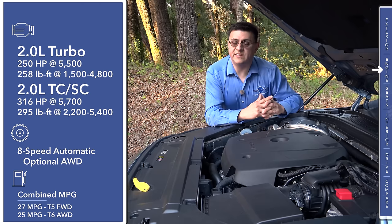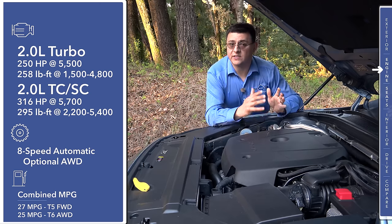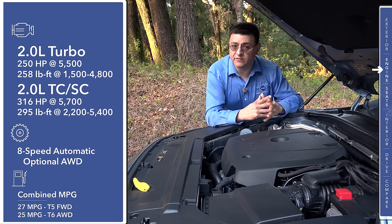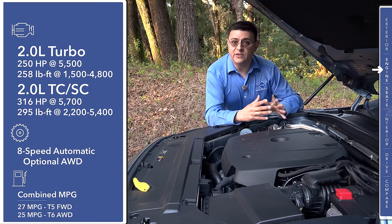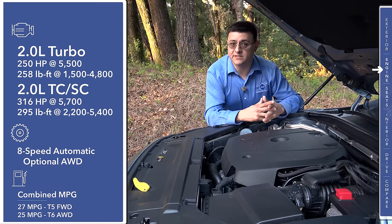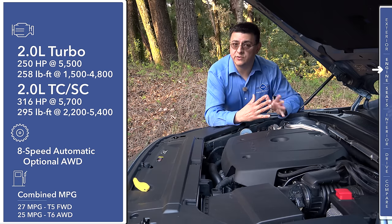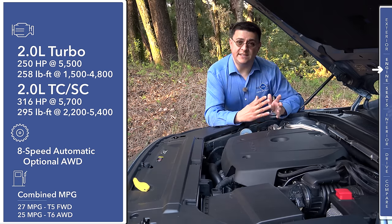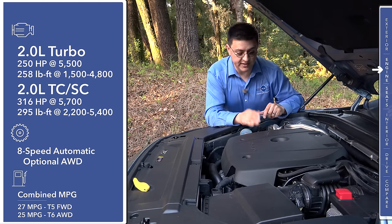Volvo has always marched to a slightly different drummer, and that's really obvious under the hood. Very much like the larger XC90, this is a four-cylinder vehicle only. You have your choice of two different four-cylinder engines in the United States, although we do expect to see performance entries and possibly plug-in hybrid entries coming soon. Things start out with a 2.0-liter turbocharged four-cylinder producing 250 horsepower — Volvo calls that the T5.